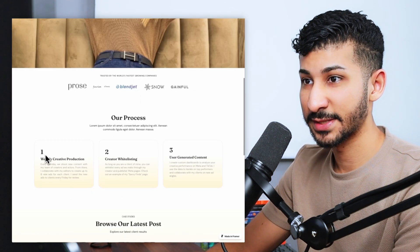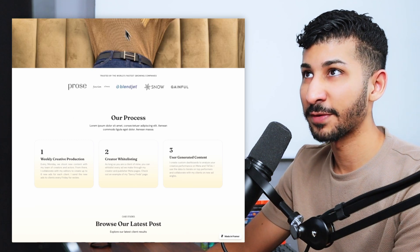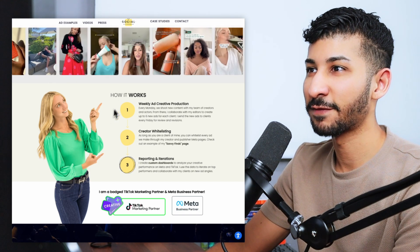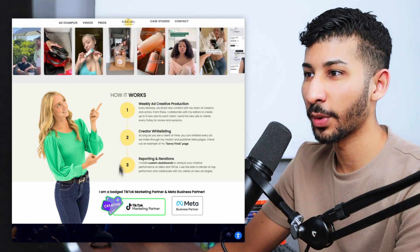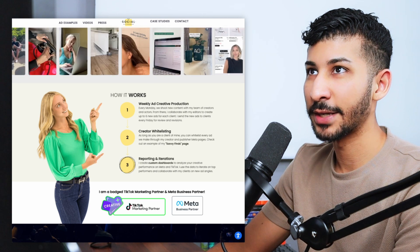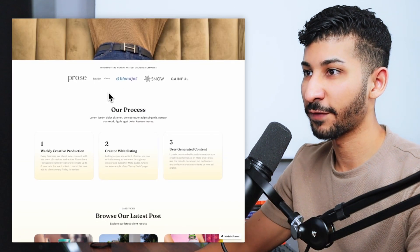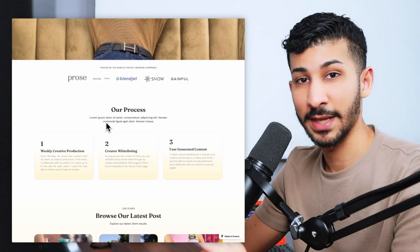I didn't have the mental bandwidth to come up with a strategic sub-headline for the process section, but you'd definitely want something there that further explains what the process is in a short manner. For the process itself, I actually took all of the copy from the original landing page — I didn't see any issues with it. I found it was too cluttered, so I simplified it to just one, two, three steps straight up in your face. Here's everything you need to know.